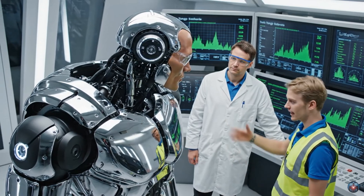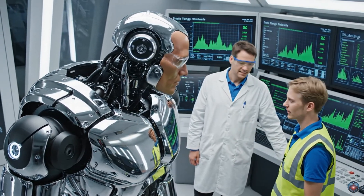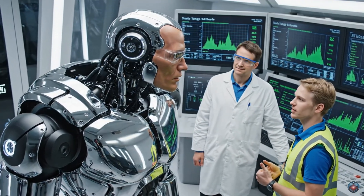Torque limits reached, stability confirmed, everything is well within parameters. Excellent. The Titan X is performing better than expected on the rotation test.